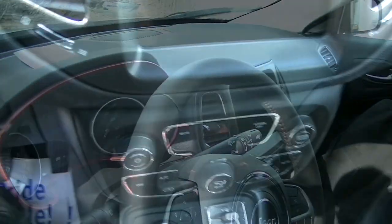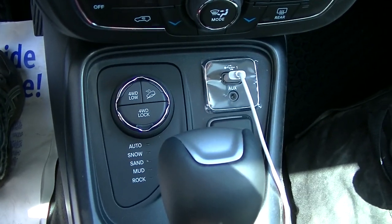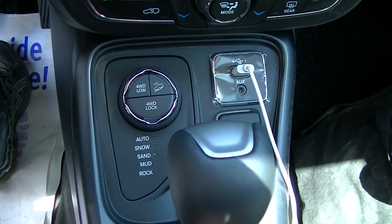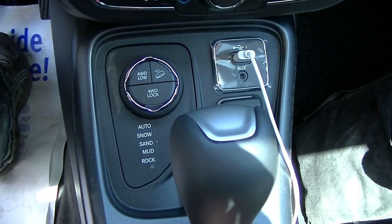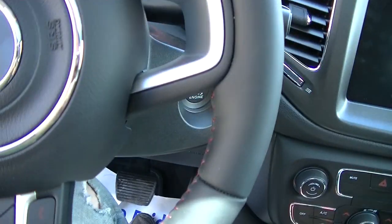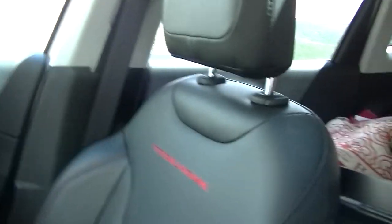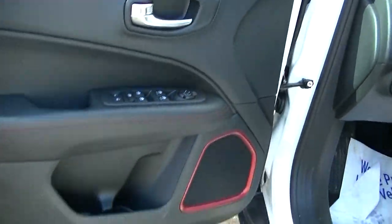Inside at the dash, the fun cool part is right here where you can set your driving settings: snow, sand, mud, rock. I haven't tried them out yet since we haven't had those conditions, but there's a nice computer interface, plenty of controls on the steering wheel. I like the style inside — the black leather with red trim is pretty cool. You can look up some reviews on YouTube, which is what I did.